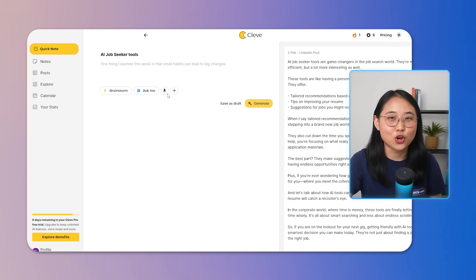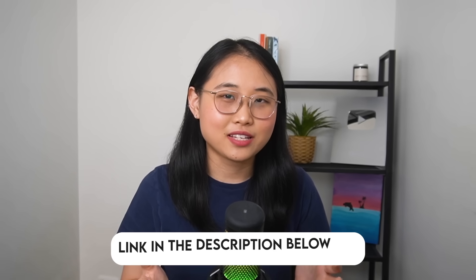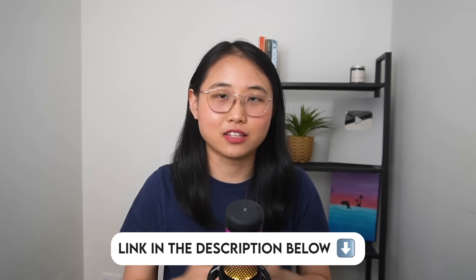Cleave also analyzes your tone and style so that your content stays true to who you are. Depending on what you prefer, it will tailor your content to match your personal brand. And thirdly, Cleave's explore feature helps you stay relevant by suggesting trending topics in your industry. If you're ever out of content ideas, you can use this feature to find some inspiration. The link to check out Cleave.ai is in the description below.